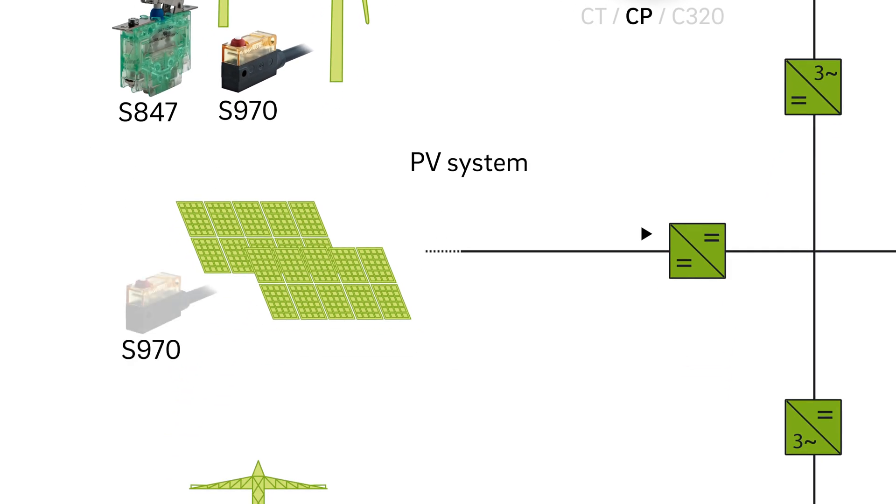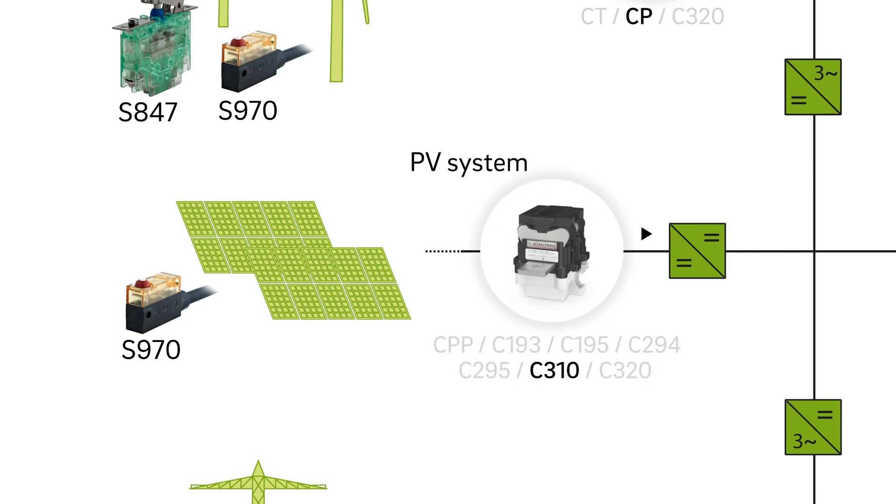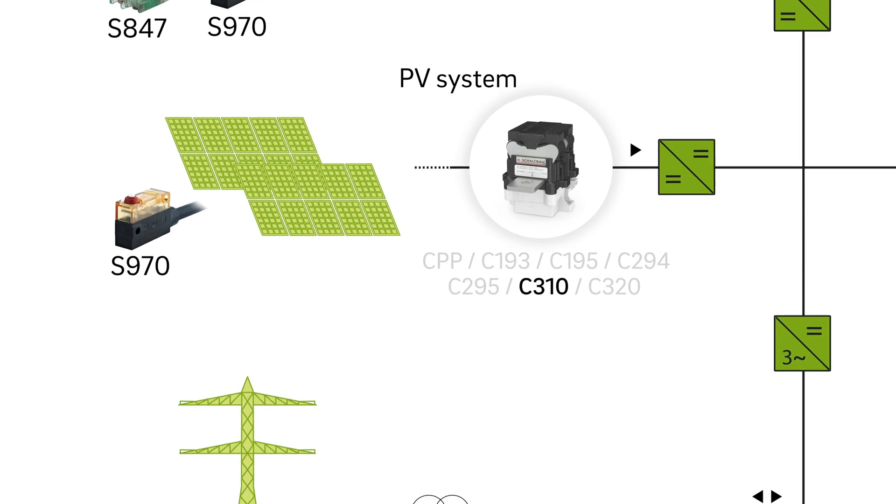Snap-action switches ensure that solar modules are in the optimal setting. If the modules have to be disconnected for maintenance, DC contactors like the C310 disconnect individual strings from the inverters.